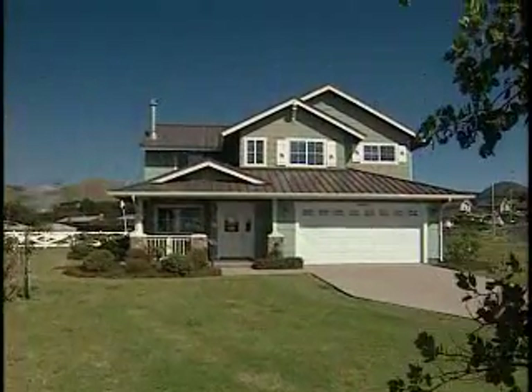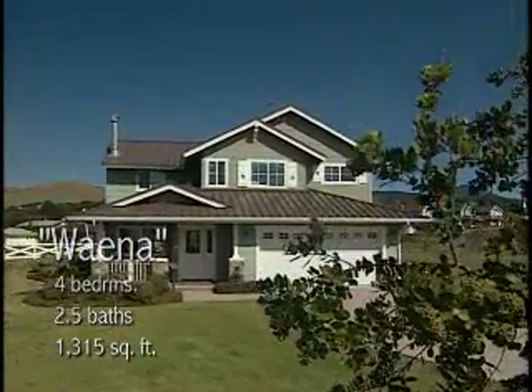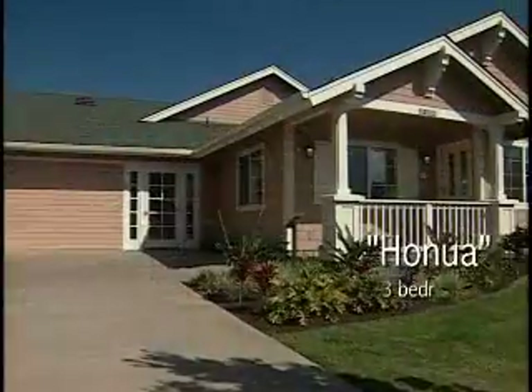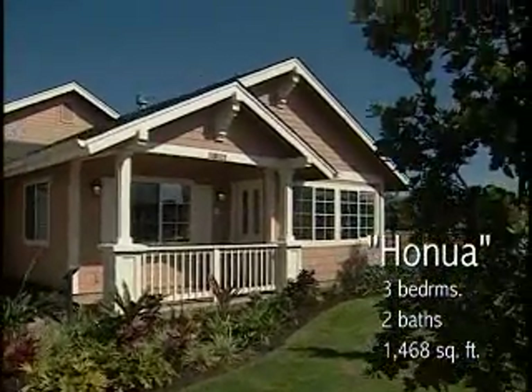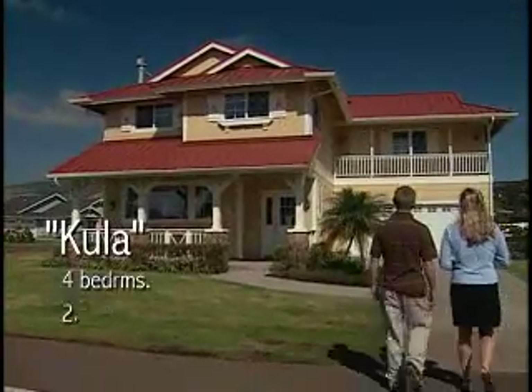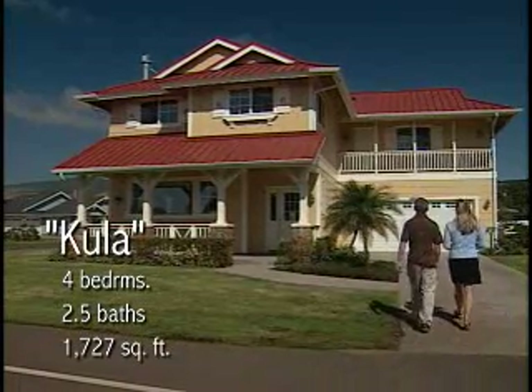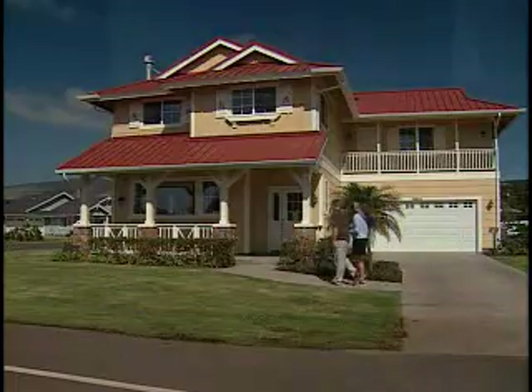Complementing the Powa and Ohu models are the Waena, at 1,315 square feet, with four bedrooms, two-and-a-half baths, and a two-car garage; the Honua, at 1,468 square feet, with three bedrooms, two baths, one story, and a two-car garage; and the Kula, a magnificent two-story home with separate maids' quarters, 1,727 square feet, four bedrooms, two-and-a-half baths, and a two-car garage.